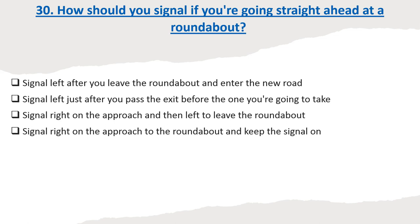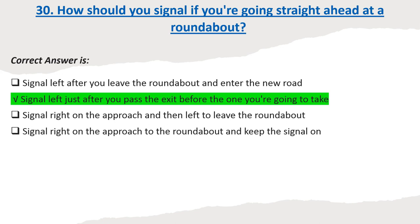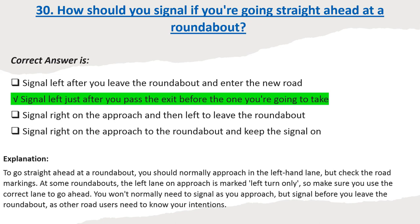Question 30: How should you signal if you're going straight ahead at a roundabout? Options: Signal left after you leave the roundabout and enter the new road. Signal left just after you pass the exit before the one you're going to take. Signal right on the approach and then left to leave the roundabout. Signal right on the approach to the roundabout and keep the signal on. Correct answer: Signal left just after you pass the exit before the one you're going to take. Explanation: To go straight ahead at a roundabout, you should normally approach in the left-hand lane, but check the road markings. You won't normally need to signal as you approach, but signal before you leave the roundabout, as other road users need to know your intentions.